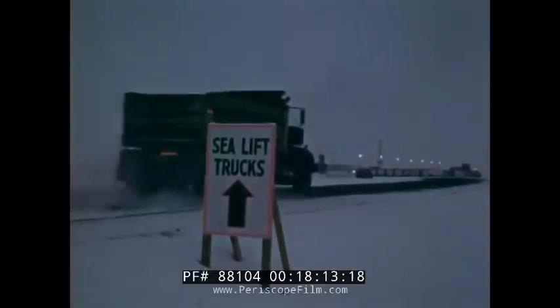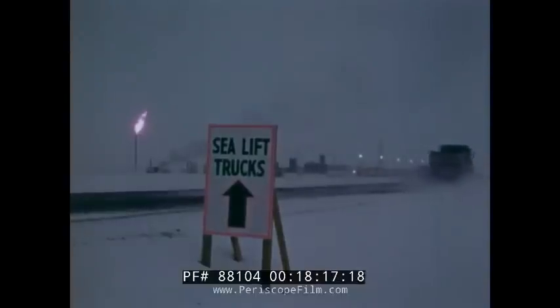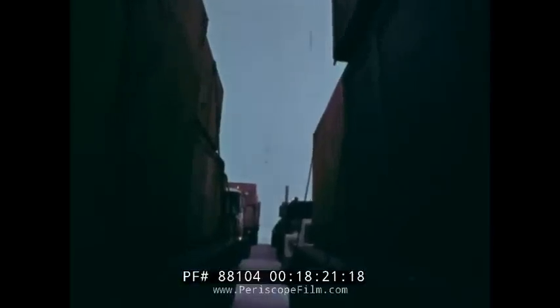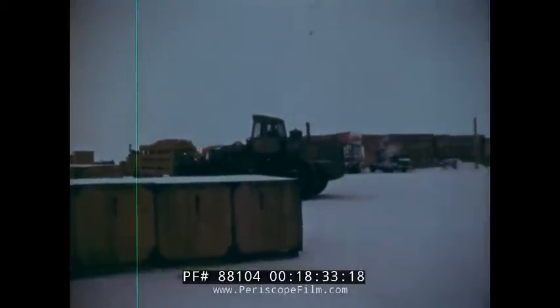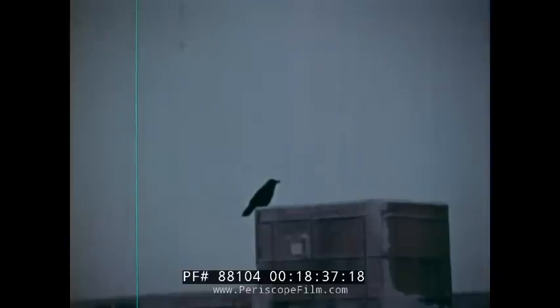Far above the Arctic Circle, Prudhoe Bay now lies enveloped in round-the-clock darkness. The mass of trucks which have arrived from Fairbanks stand as silent testaments to man's perseverance and energy. All the equipment transferred from the barges — 3,500 truckloads — will make it through to ensure a bustling, on-schedule winter at Prudhoe Bay.